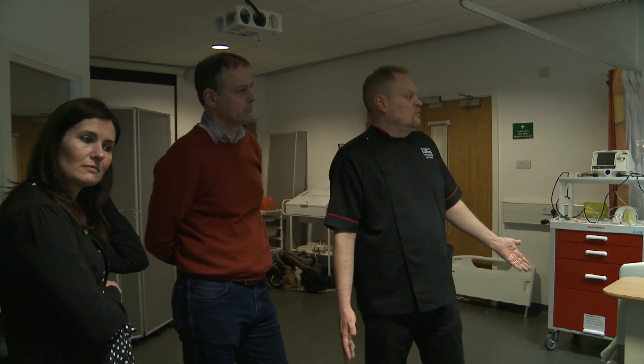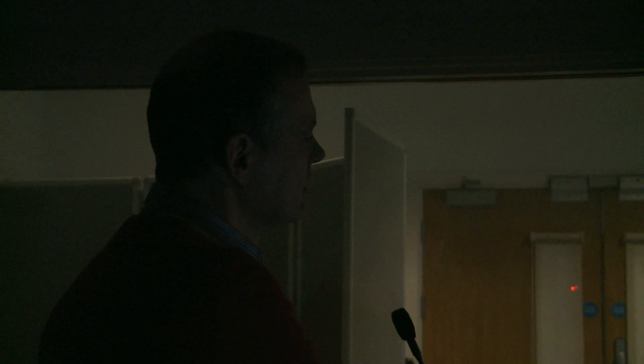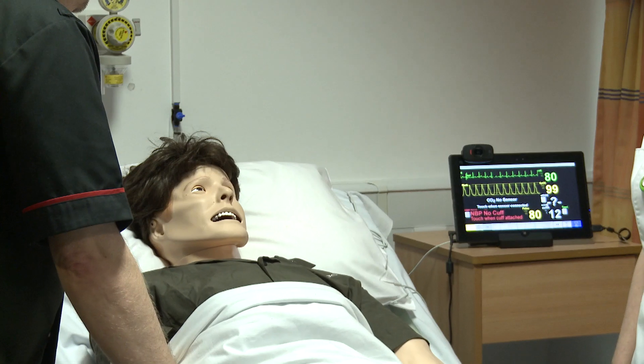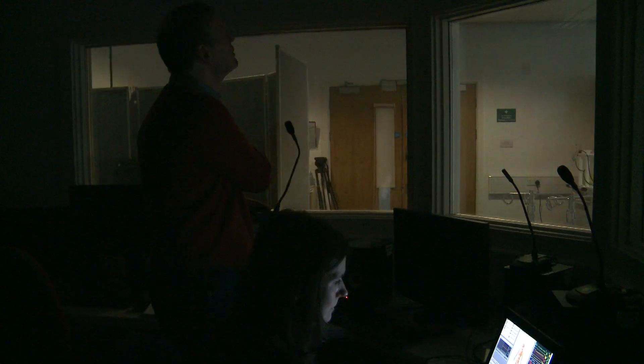Facilitators use a control room and a one-way screen to take on the persona of the patient in the ward. Neil is the voice of this patient who is suffering from heart pain: 'It's just not well and my wife's been getting more and more worried. Quite sharp, yeah.'